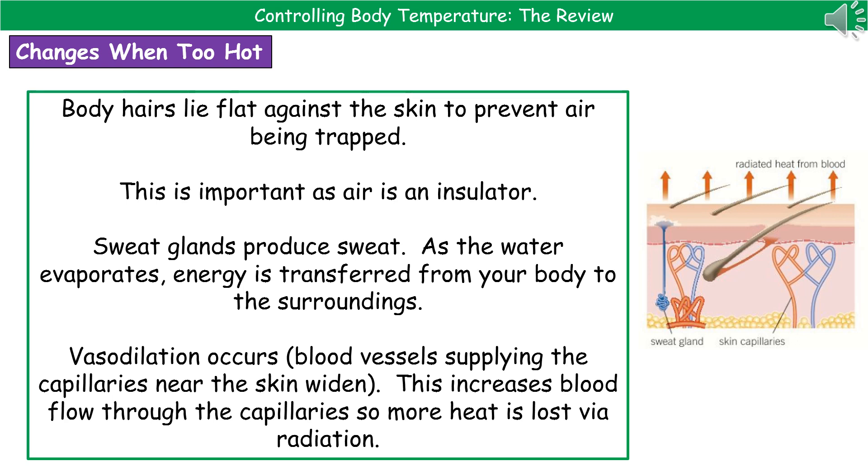The third response when too hot is vasodilation, where the blood vessels supplying the capillaries near the skin widen. This means there is increased blood flow through those capillaries, so more heat is lost via radiation to the surroundings. Be careful on vasodilation — don't say that the blood vessels move closer to the surface of the skin, they don't. Your skin still has those layers preventing that. The key point is that vasodilation increases blood flow through the capillaries, so we lose more heat via radiation.